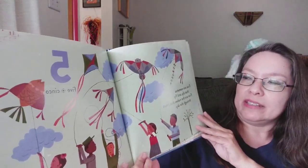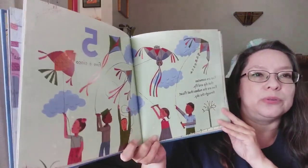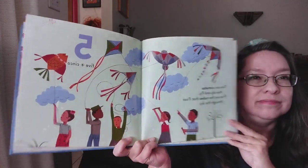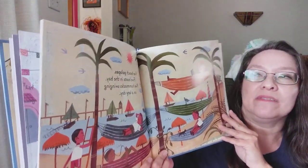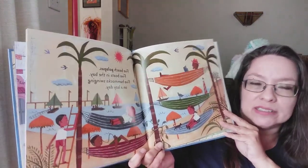Five are cometas that dip and fly. Five are the nubes that float through the sky. Five. Cinco. Five beach palapas. Five boats in the bay. Five hammocks swinging on a lazy day.